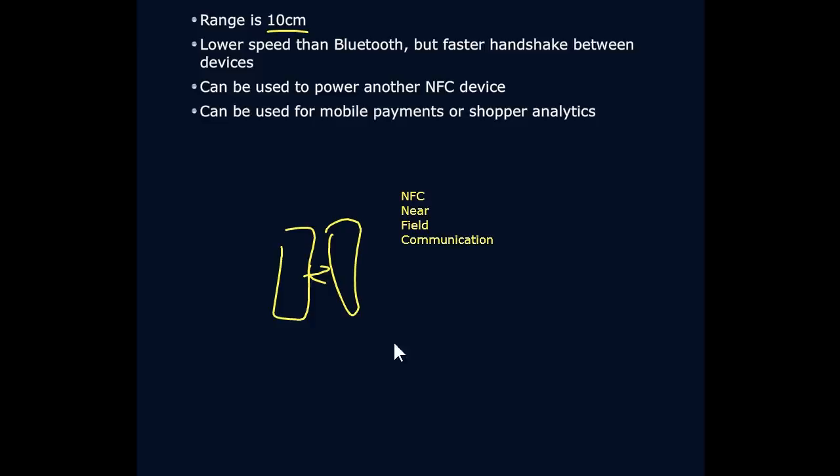But where it really was designed initially to be implemented is things like ticketing systems or payment systems. With those kinds of environments, you have kind of a centralized station that is sending out, 'Hey, I'm a Near Field device.' And then you can load up your app, and just wave your device near that reader, and it will read your Near Field Communication.